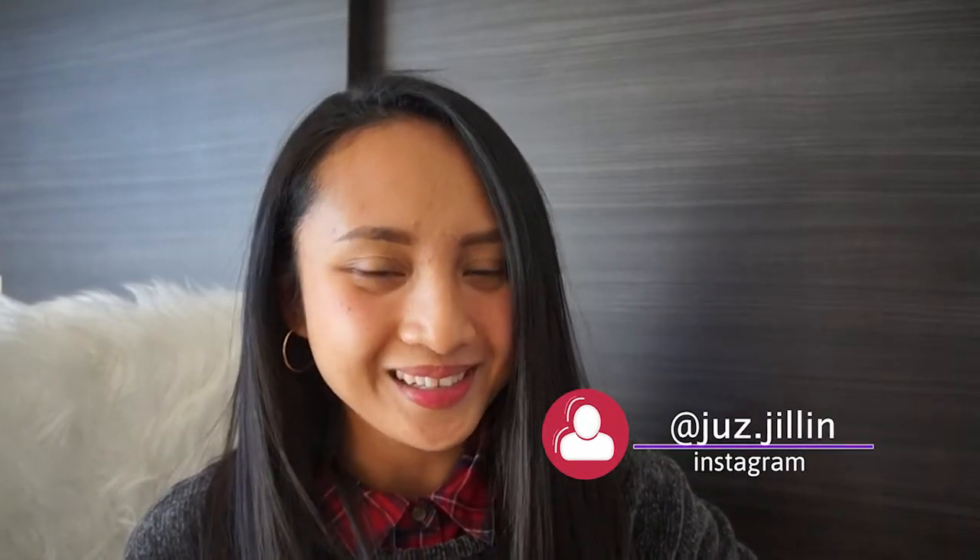Hi everyone, welcome back to Dye Japan Life with me Jill. It took me a while to get here, but yes, I finally have in my hands my permanent residence visa in Japan. In this video I will be taking you through the journey I took to get my permanent residence visa, sharing the factors that went into the application, the entire process, and all of the documents that I submitted. Hopefully for those of you thinking about applying, this video will be useful and you will be able to learn from my experience.